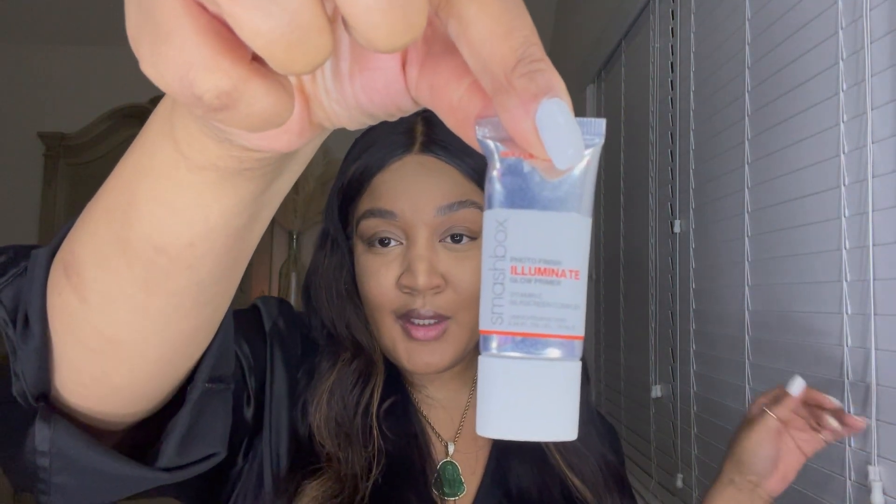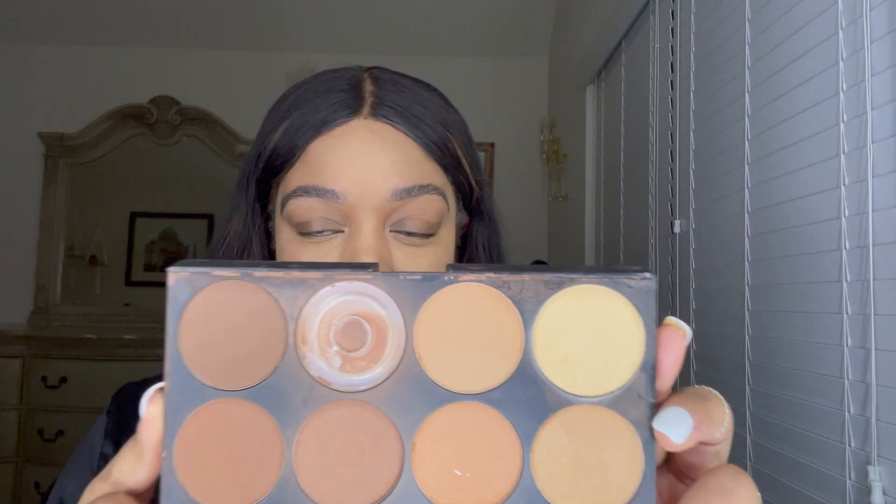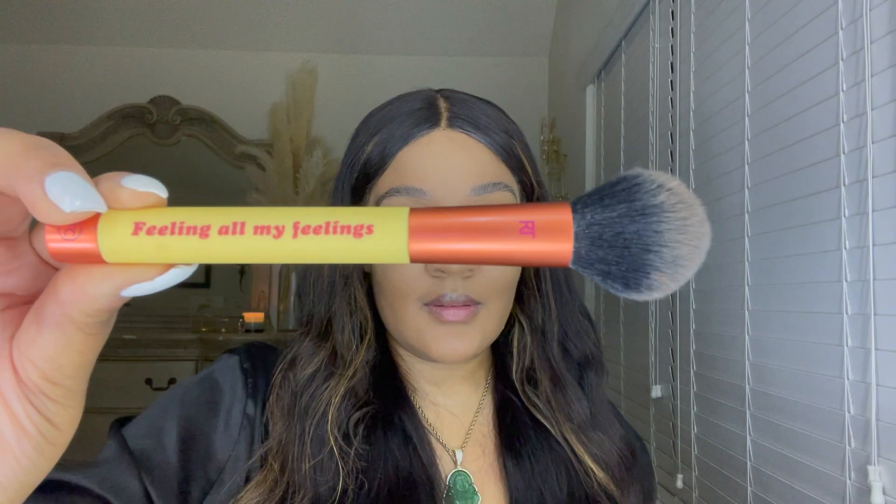Here is a picture of the Smashbox primer I forgot to show you guys earlier. Up next we're going in with a contour palette I got from TJ Maxx about a year ago — as you can see I wore the first color out. This cute makeup brush I just had to grab — it's a Real Techniques brush.